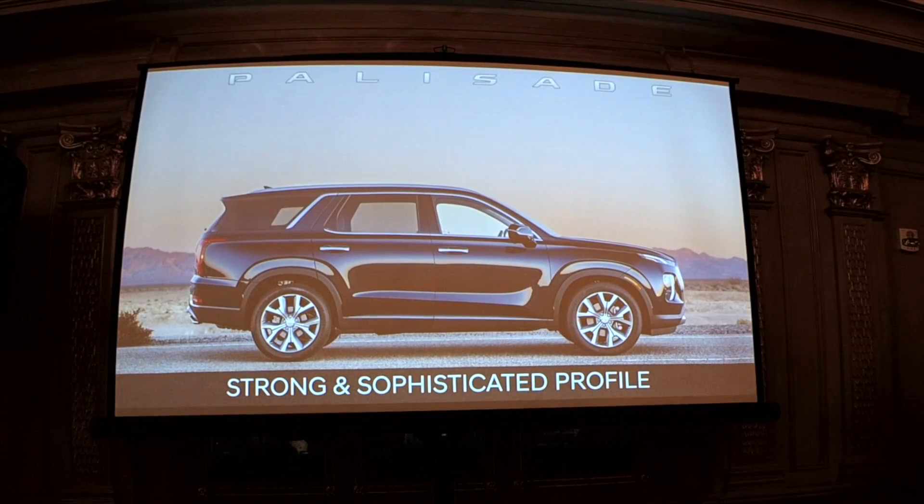The next few slides are some of your first looks at the vehicle itself. From the profile it's very strong and sophisticated. You can see the distinctive DRL swept back, the character line, and the rear with strong over-fenders, swept-back C-pillar, and wrap-around glass that communicates a large cargo area and large passenger capacity even in the third row.